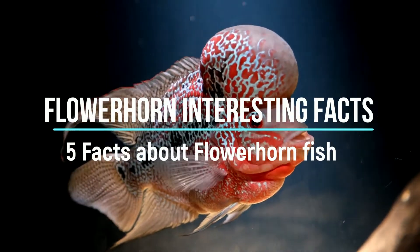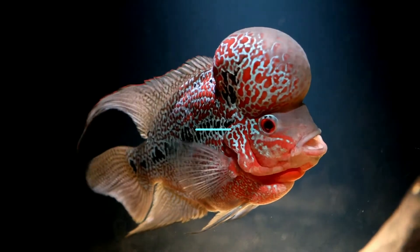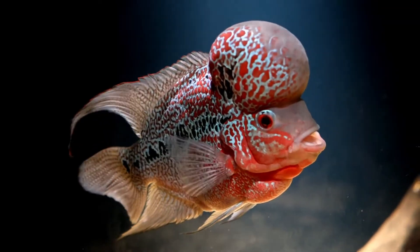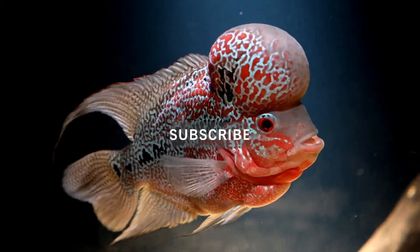5 Facts About Flowerhorn Fish. There are so many interesting things to learn about flowerhorn fish. Because they are a relatively new breed, there are new things to learn about them every day.